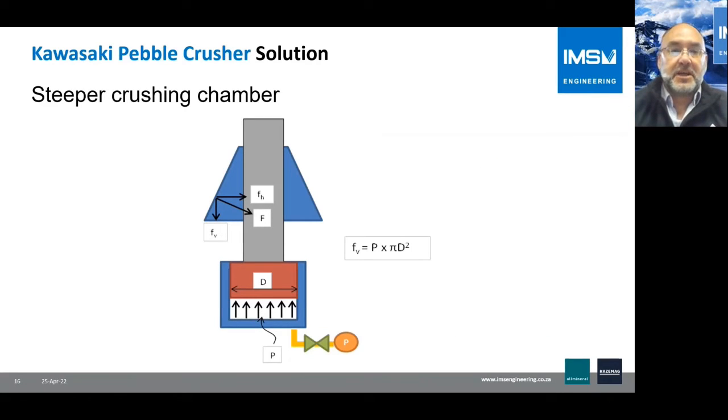The crushing chamber design was also made very steep. This alleviates some of the pressure on the hydraulic cylinder — since the Kawasaki is a hydraulically supported crusher — and increases the crushing force between the mantle and the concave.